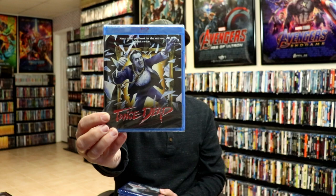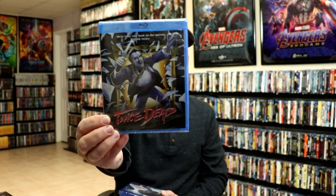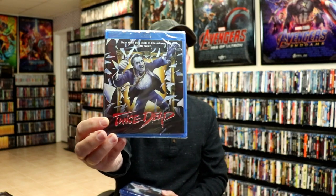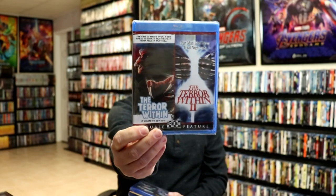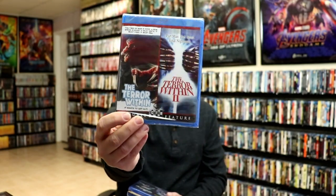First up I'll show you my Shout Factory and Screen Factory pickups. I did pick up Twice Dead — this is a Shout Factory exclusive, Screen Factory I guess you would say. Never really heard of it but it was limited so I went ahead and picked that one up. I also got the double feature for The Terror Within and The Terror Within 2, which was another exclusive.